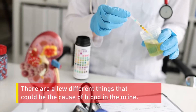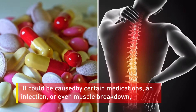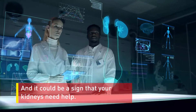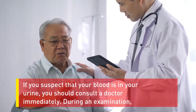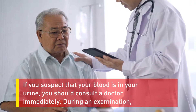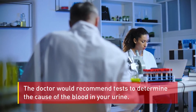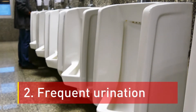There are a few different things that could be the cause of blood in the urine. It could be caused by certain medications, an infection, or even muscle breakdown, and it could be a sign that your kidneys need help. If you suspect that there is blood in your urine, you should consult a doctor immediately. During an examination, your doctor will ask you questions about your symptoms and medical history and recommend tests to determine the cause. Number two: frequent urination.